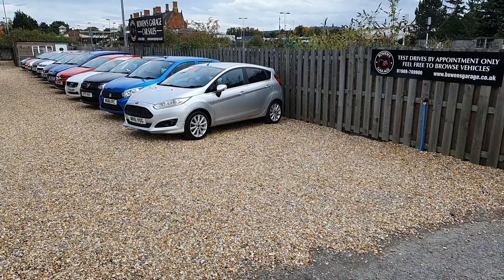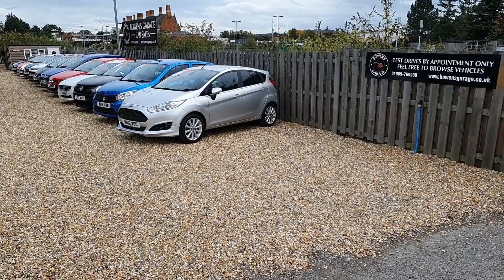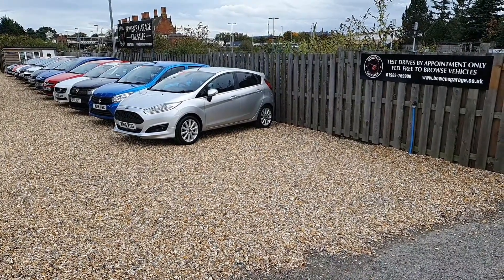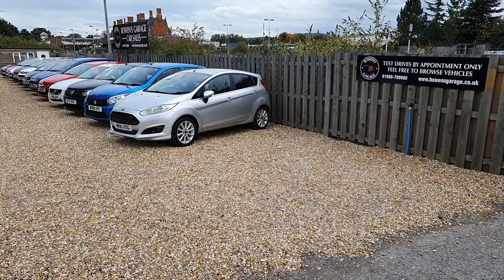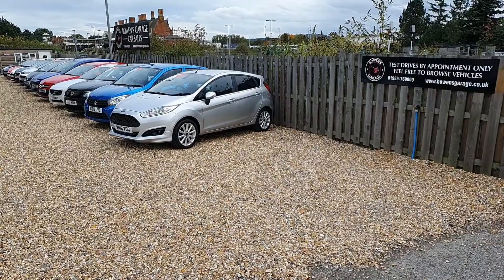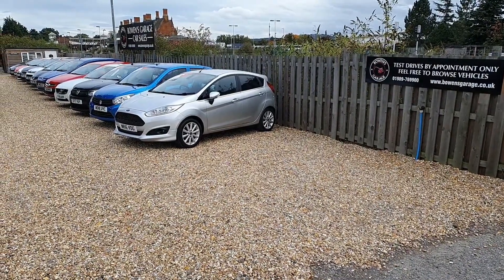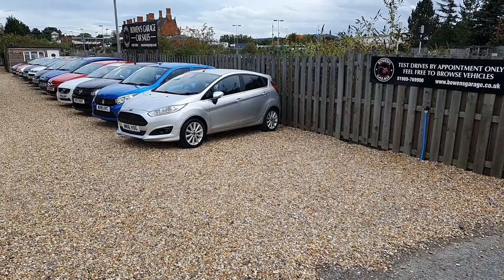Good afternoon everyone and welcome to our brand new Hereford site. This has been in the pipeline for a good six or seven months now, but a slightly annoying pandemic got in the way. But here we are in Hereford. The train station you can see in the background with all the chimneys. So we're on Barscourt Road, HR1 1EN, and this is our new sales site.